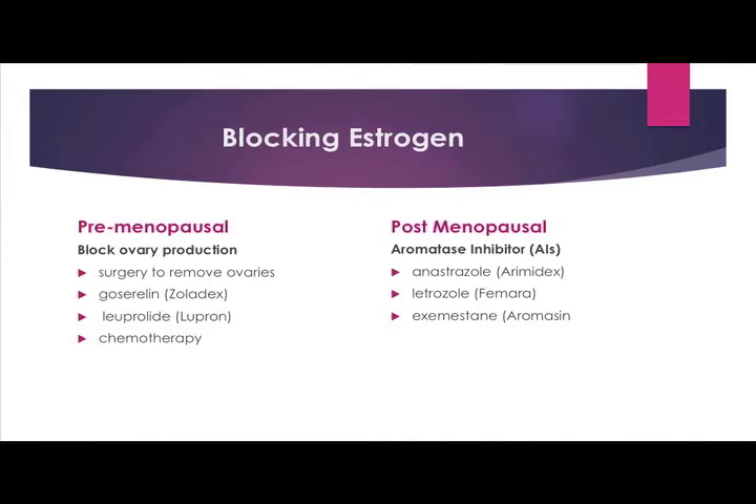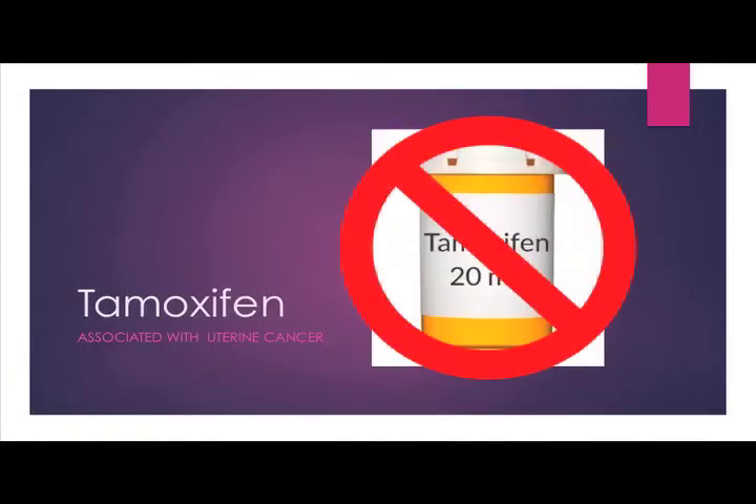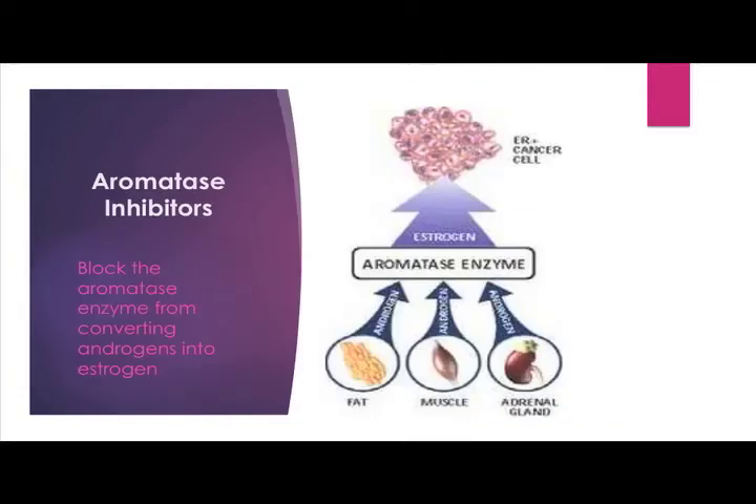If you do have estrogen or progesterone receptors on your tumor, you want to start blocking that estrogen. If you're premenopausal, the way to do that is to have surgery to remove your ovaries or take Zoladex or Lupron. In some cases, you don't have to do anything because chemotherapy has already stopped the ovaries from functioning. If you're postmenopausal, then you want to take an aromatase inhibitor. There are three main kinds on the market: Aromadex, Femara, and Aromasin. Please do not take Tamoxifen — it's associated with actually giving leiomyosarcoma. After menopause, your fat, muscle, and adrenal glands make androgens, which convert into aromatase, which convert into estrogen. Aromatase inhibitors stop that process.